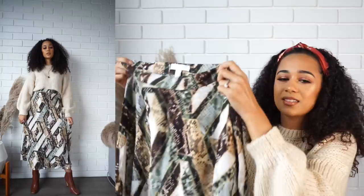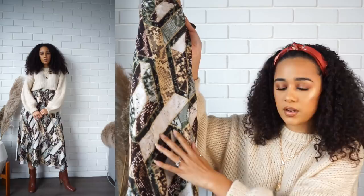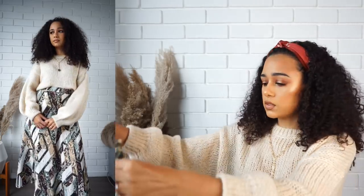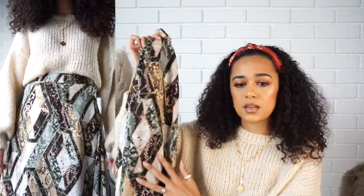I went to H&M and they had some nice things on sale. I got this beautiful skirt — it's a snakeskin print but in various shades, so it's a multi-toned snakeskin print midi skirt. It sits so beautifully on my body. It's not very thick, so I'd recommend wearing tights underneath in winter. The brownie and beige shades in the print would go really nicely with champagne, chocolate brown, and even green tones.